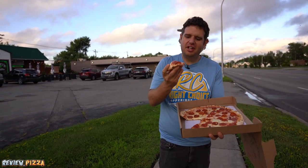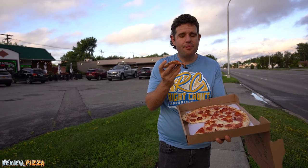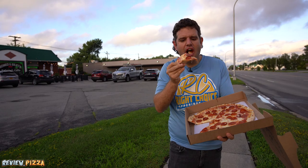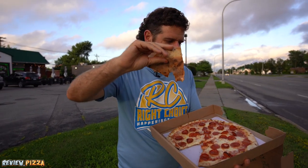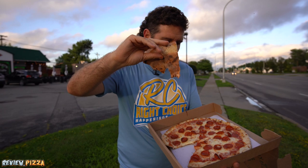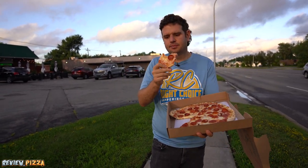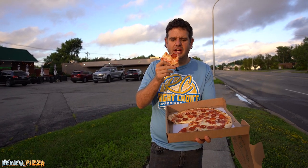Thin crust, saucy, cheesy, and salty. This is a super thin — like a wood oven thinness, but it feels like it's done in a deck oven.